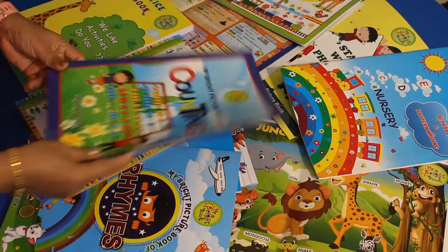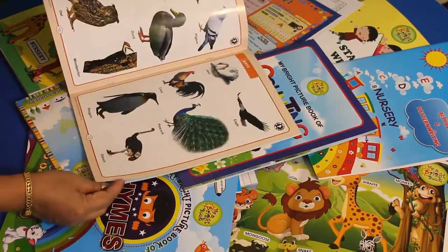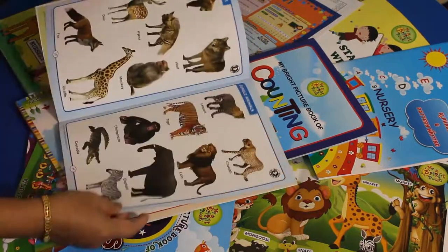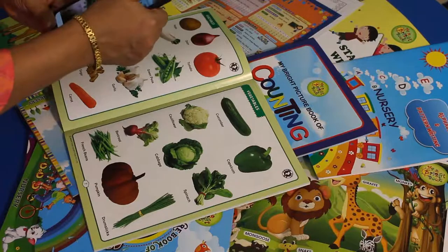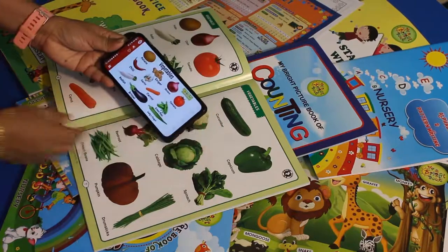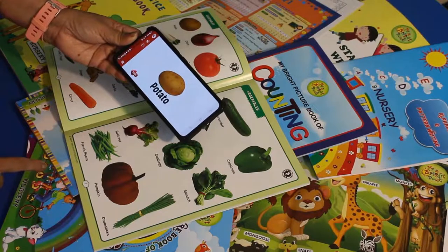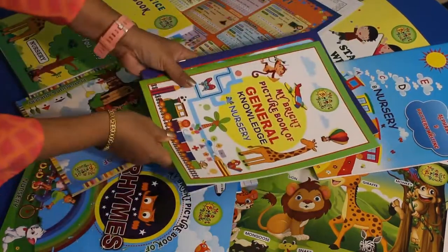When scanned, it plays: 'What do you see walking through the jungle? We see four elephants.' All pages can be accessed with the anytime-anywhere teacher to help your child. Next is 'My Bright Picture Book of General Knowledge' for nursery, covering birds, jungle animals, fruits, and vegetables. Again, you can access the anytime-anywhere teacher to show the child pictures and descriptions — for example: 'This is a potato. Potato is a vegetable.'